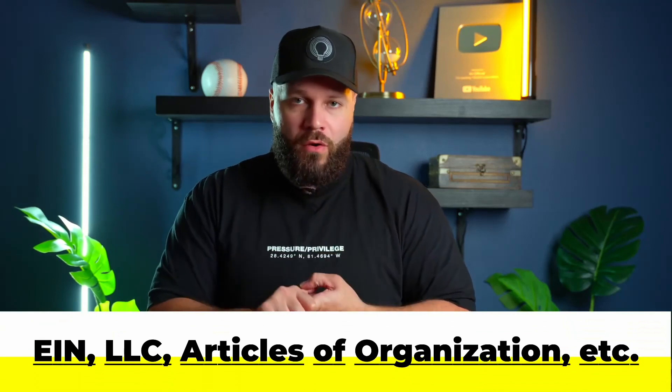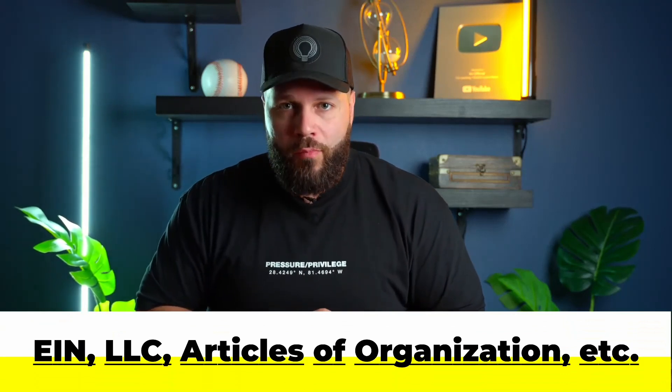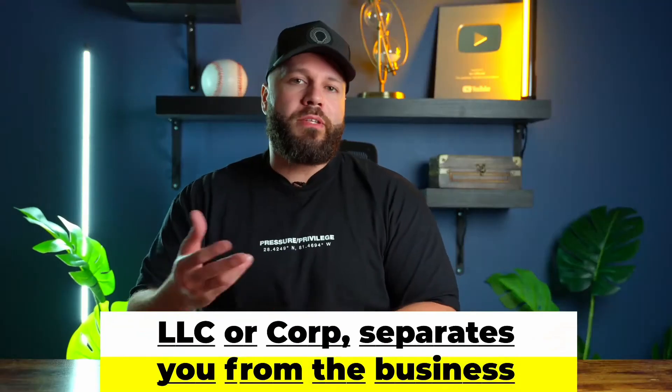The next component is business formation documents. This includes your EIN, your LLC or corp, your articles of organization or articles of incorporation, and your operating agreement. Let's break these down.